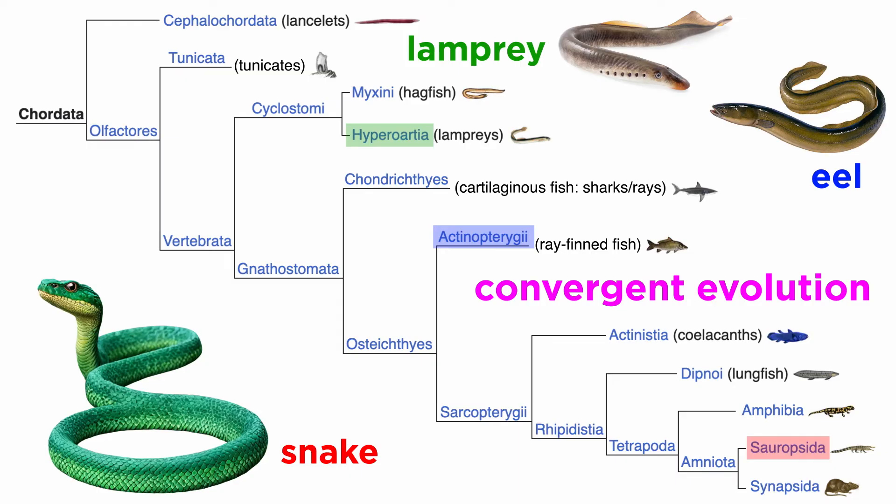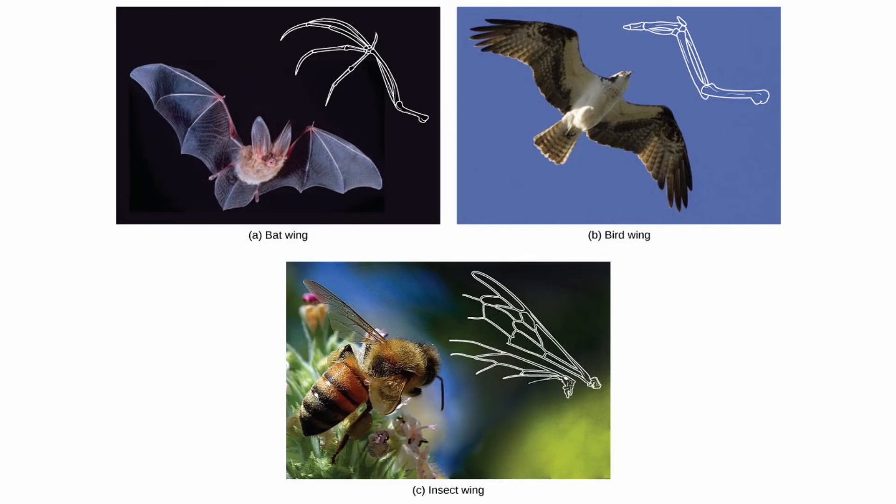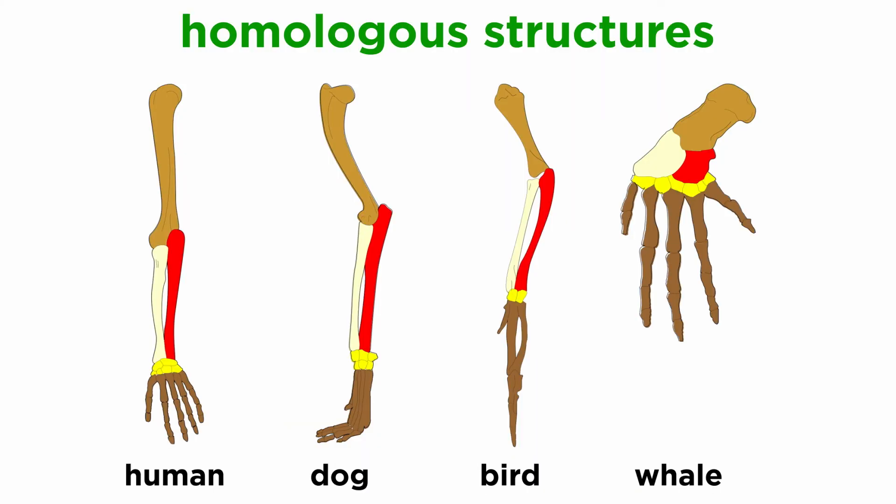Snakes are amniotes, some of which give birth to live young. They also breathe air and have dry, scaly skin. Meanwhile, the eels are highly adapted ray-finned fish that have gills, live and breathe in the water, and lay eggs. Lampreys, meanwhile, have no jaws, no mineralized skeleton, and external gill slits. Both are distantly related to the snakes. Snakes are more closely related to primates and dogs than they are to eels, even though eels and snakes and lampreys look somewhat similar. This is due to convergent evolution. Snakes, eels, and lampreys have similar forms but different evolutionary pathways. These are known as analogous characteristics, like how birds, bats, and insects all fly, but the underlying structures are different. The converse of this is homologous structures, which may vary in appearance, while their underlying structures suggest common ancestry.